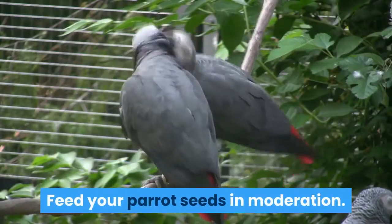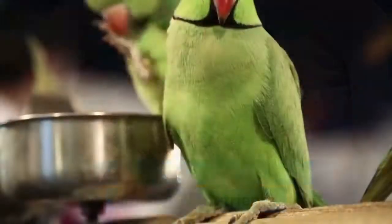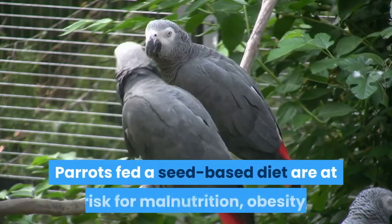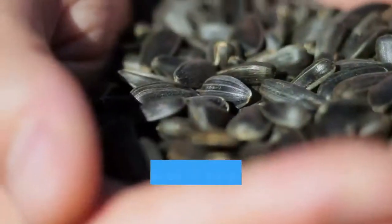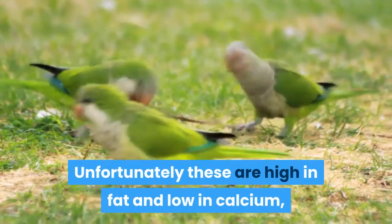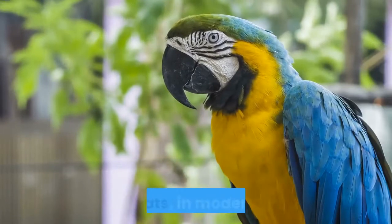Feed your parrot seeds in moderation. Though seed diets are traditionally thought to be ideal for birds, they are actually high in fat and deficient in nutrients. Feed your Amazon parrot seeds in moderation, using them as treats as opposed to a main source of food. Parrots fed a seed-based diet are at risk for malnutrition, obesity, and other ailments. Parrots tend to selectively eat their favorite seeds, such as sunflower seeds and peanut seeds. Unfortunately these are high in fat and low in calcium, and consuming them often can lead to health problems in the long term. Peanuts and other nuts should also be served as treats, in moderation.